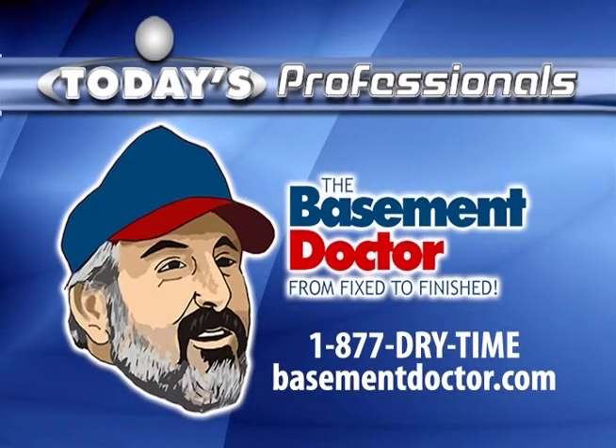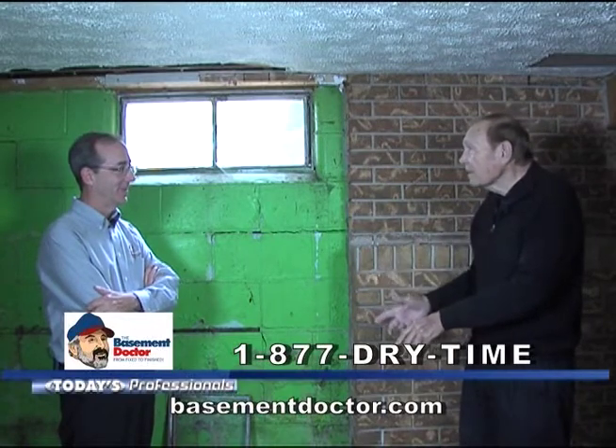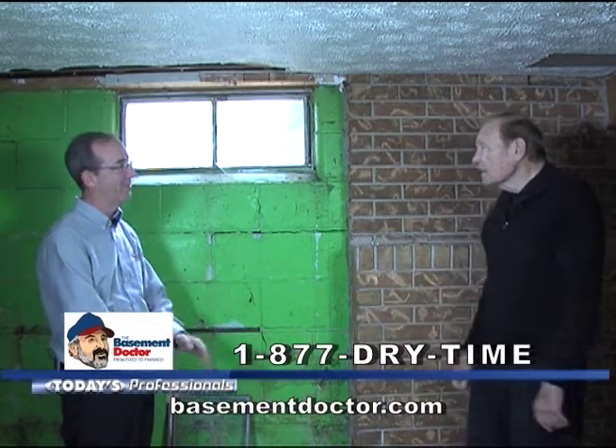Today's Professional is brought to you by The Basement Doctor. Good morning everyone and welcome to Today's Professional. Today, The Basement Doctor with John Clements and once again we're back on location in a nice basement — my favorite place to be.